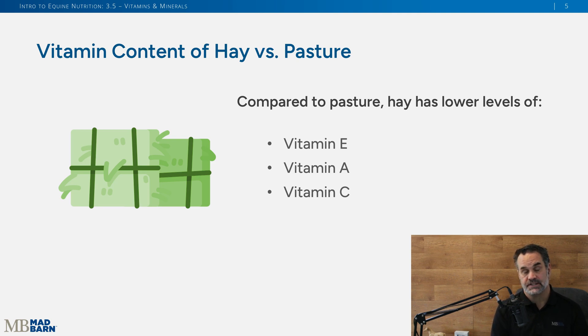If you're feeding your horse mainly hay with very little pasture access, be aware that hays will have lower amounts of vitamins E, A, and C. This means you'll likely need to provide additional sources of these vitamins to make sure your horse's nutrient needs are fully met.